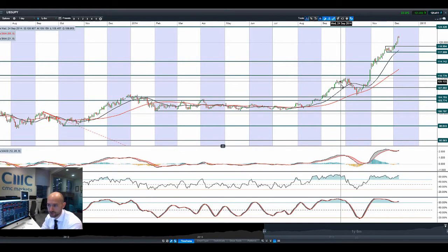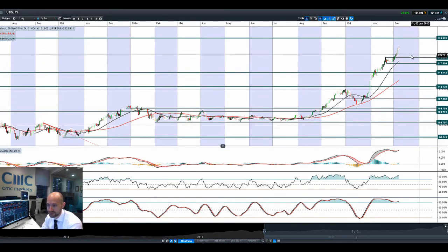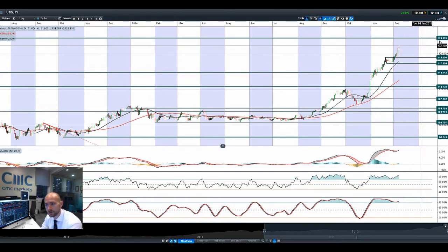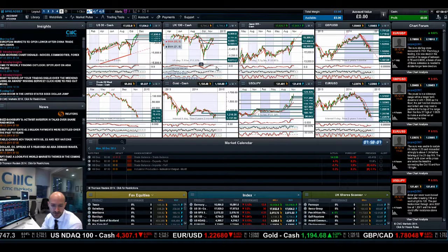Dollar-yen smashed through 120 on that nonfarm payrolls figure. We're now halfway through the range, looking at 124.42 as the next potential resistance level. We'll just be wary of this move — we have talked about this for a number of sessions. Very unlikely, but you never know what the Bank of Japan might do when their currency is getting smashed about so heavily. So just be careful, but 124.42 is the next potential resistance level.